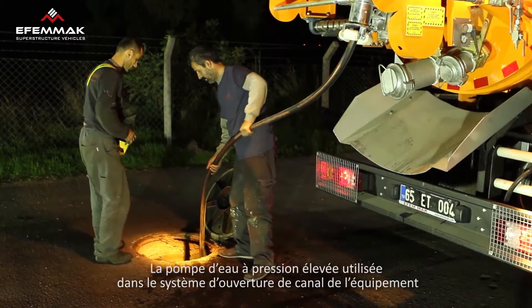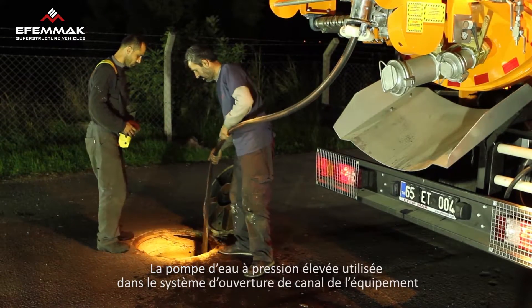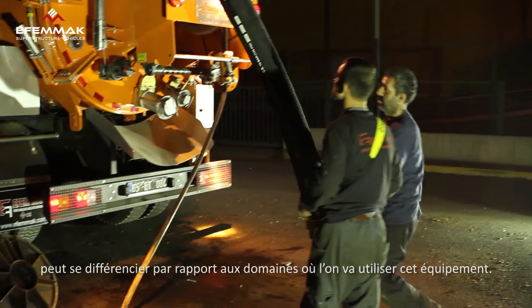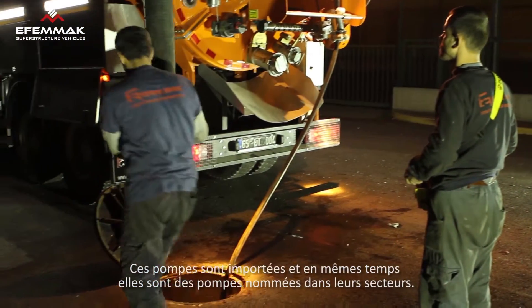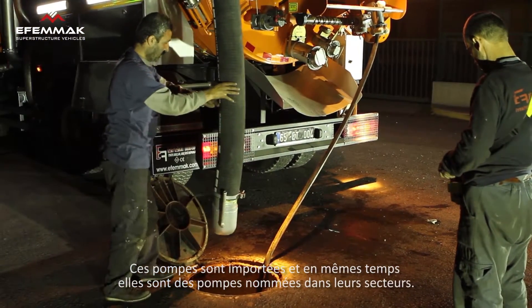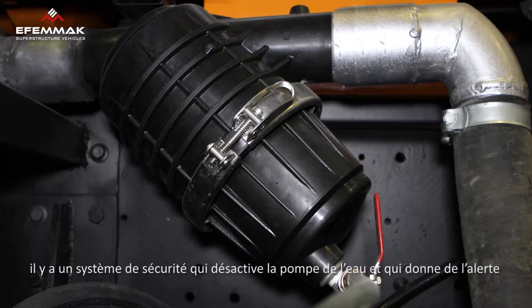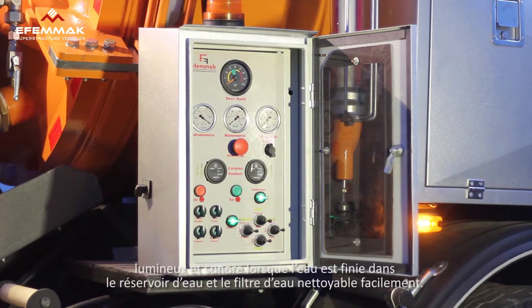The specifications of the high-pressure water pump included in the channeled unblocking equipment will differ according to the area of usage. These pumps are imported and manufactured by well-known companies. The channeled unblocking system pumps have an easily accessible water filter to protect the pump, and a safety system that triggers sound and light alarms and cuts off the pump when the water tank is depleted.